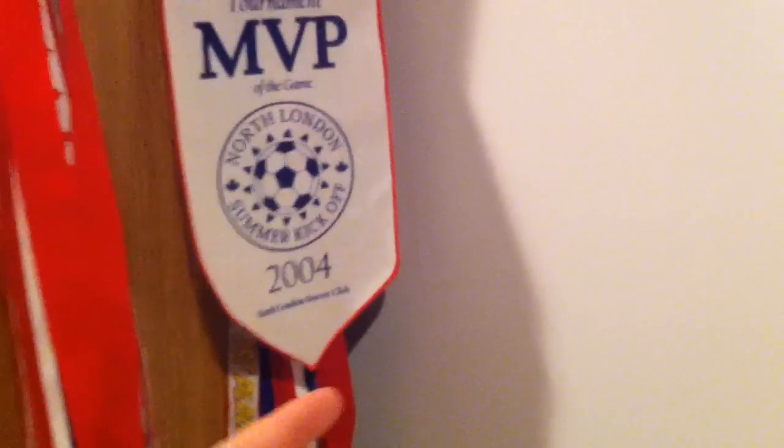Right there I have a Knuckles stuffed animal. Right there are some medals - MVP, terminal of the game, North line, Summer Kickoff 2004. Shout out to T-Pontini - I got two goals in that game and he got two assists. I was the MVP though, not him, because I'm an all-star.